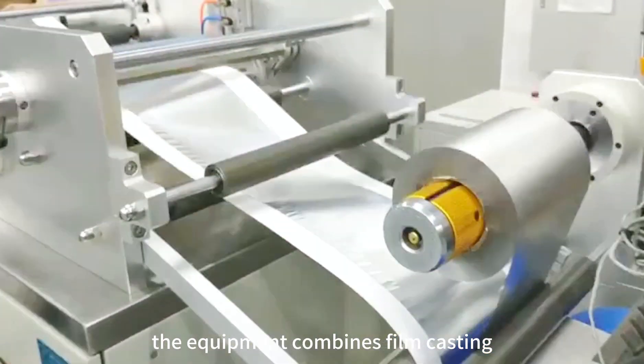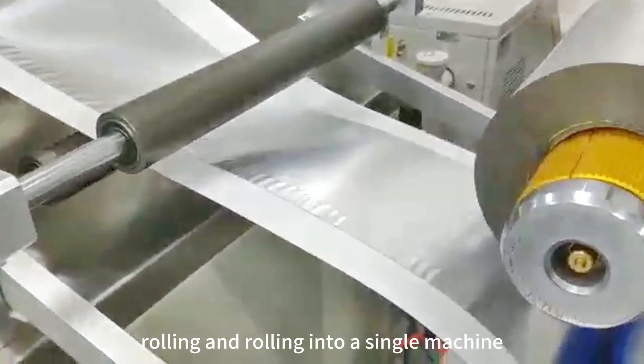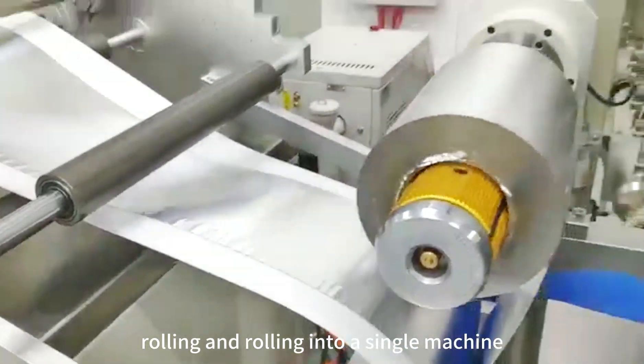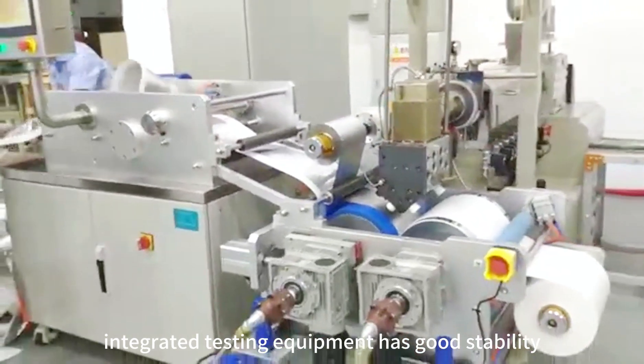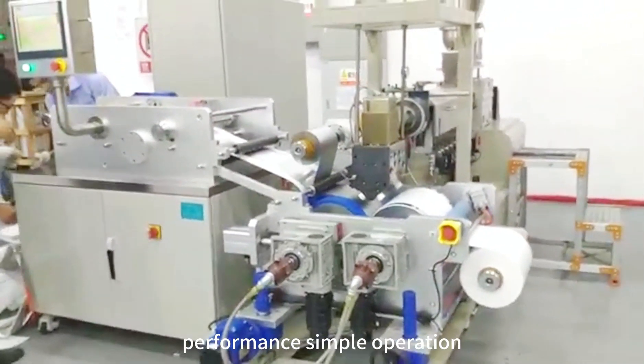The equipment combines film casting, lamination, trimming, rolling, and winding into a single machine. Polymer's laminate and coat extrusion integrated testing equipment has good stability performance.